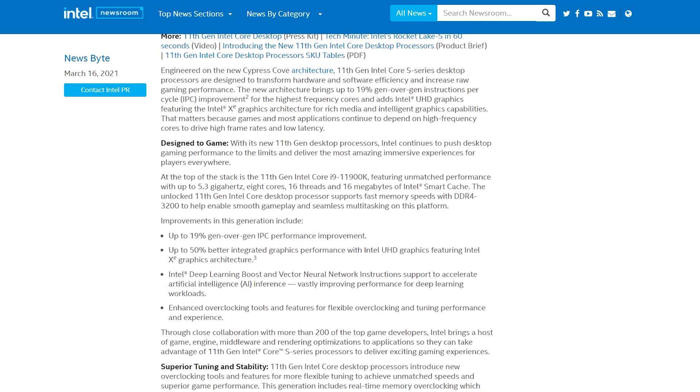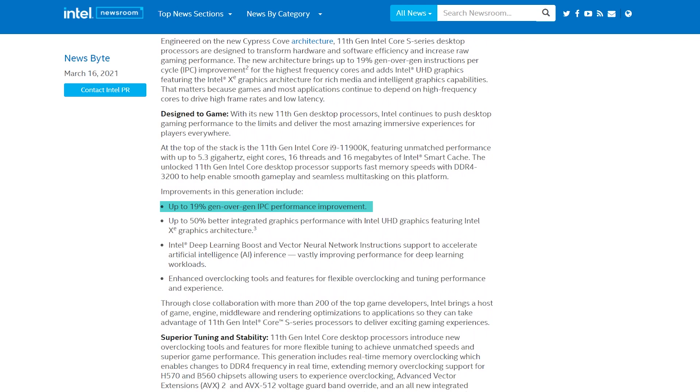Even though the two look almost identical at first glance, the 11700KF has more than a few tricks up its sleeve that make it the superior chip in all the ways that matter. One of the biggest is a pretty hefty IPC, or instructions per cycle, improvement, with the 11th gen seeing a boost to IPC of 19%, at least on the 11900K compared to the 10900K, with presumably the rest of the lineup, including our 11700KF, also seeing a similar upgrade. This is important because even though the 11700KF sports a slightly lower clock speed, the IPC boost means it uses that speed more efficiently. IPC improvements are a big part of the reason Team Red's newest chips can trade blows with Intel, even though they usually run at a lower clock speed.